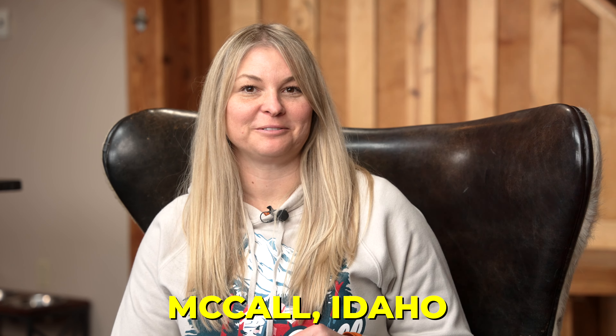Thanks for taking the tour around town and checking out the coffee shops that are located in McCall, Idaho. Hopefully this video has given you more information. If it has, don't forget to like the video and subscribe to the channel.